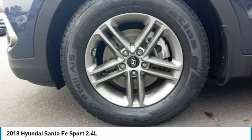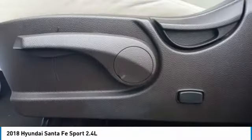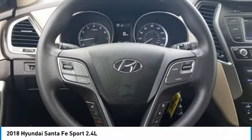Tires: front all-season and rear all-season. Variable speed intermittent wipers. This vehicle offers reliability and good looks at a great price. Come in and take a test drive today.